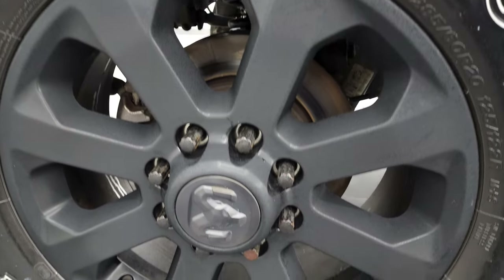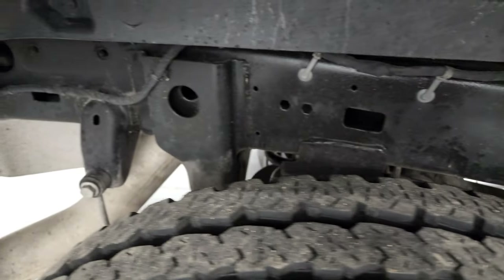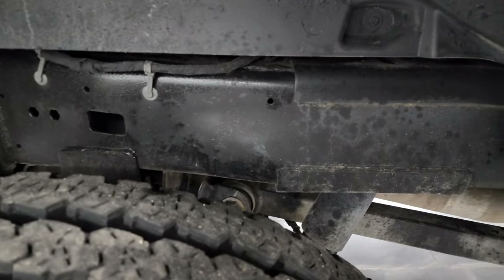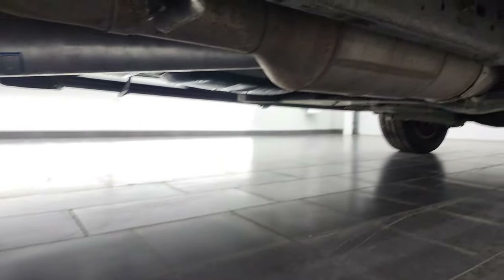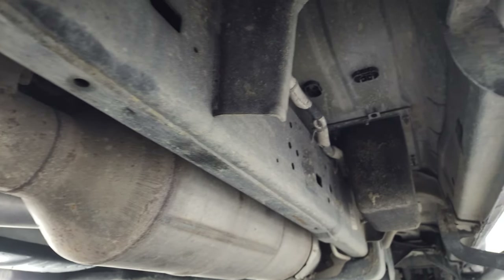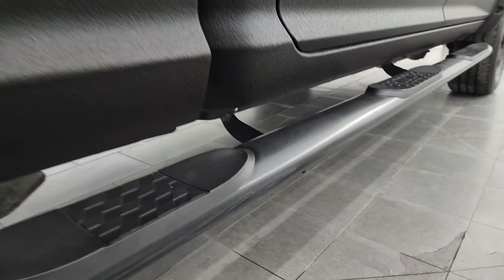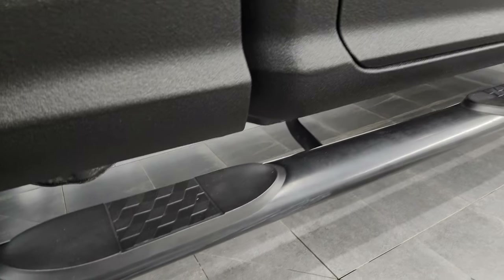The back rim is in nice shape as well, and the back tires have just as much tread as the front tires. Frame and underbody back here looks really good — it's like that all the way underneath. It has all the remaining factory exhaust, maybe a little dusty under here but nothing too bad. Comes with some nice wheel-to-wheel Westin painted steps.